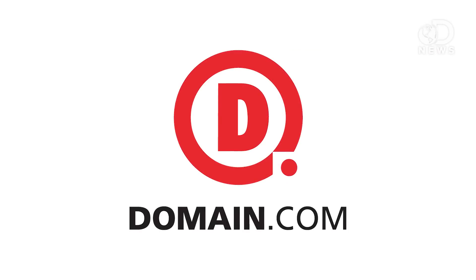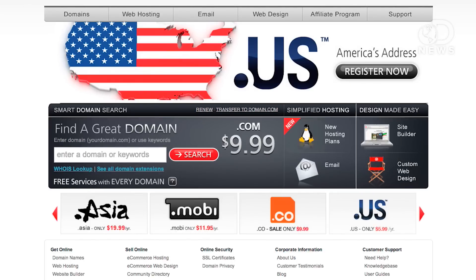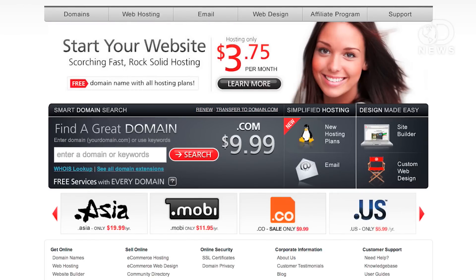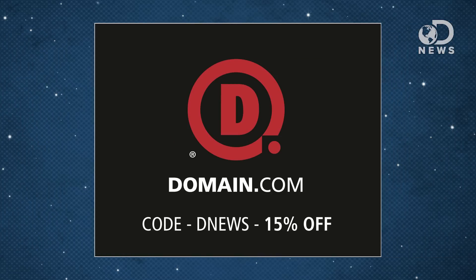And speaking of breaking through things, breaking through the internet to get your story told is easier than ever when you own your own domain. Domain.com gives you the power to influence and control what people find when they search for you online. No domain extension will help you tell your story like a .com or .net domain name. Domain.com is affordable, reliable, and easy to use. You can get 15% off Domain.com's already affordable domain names and web hosting when you use coupon code DNEWS at checkout.